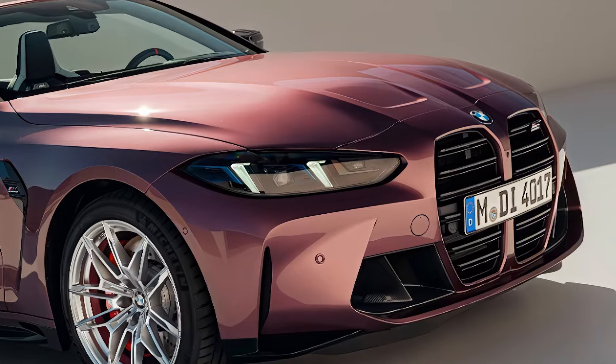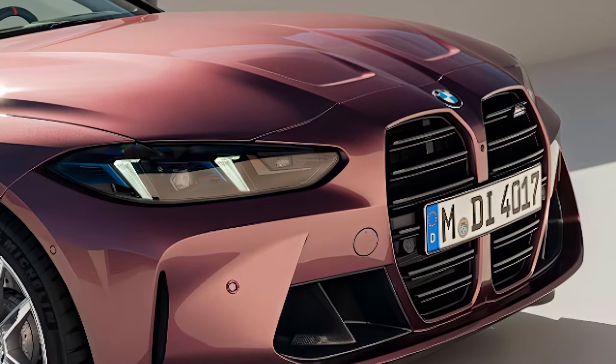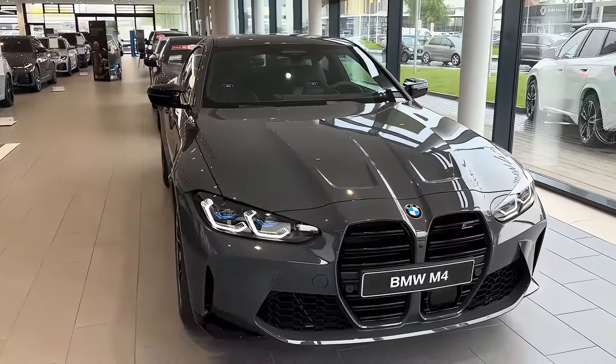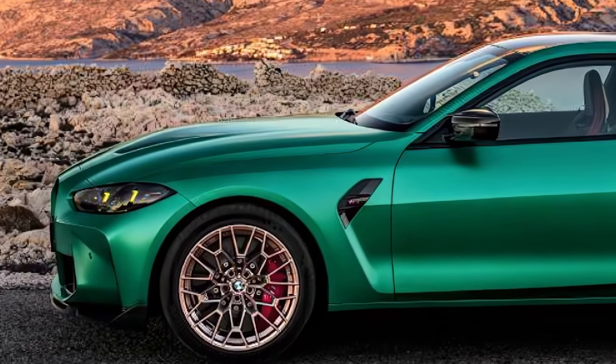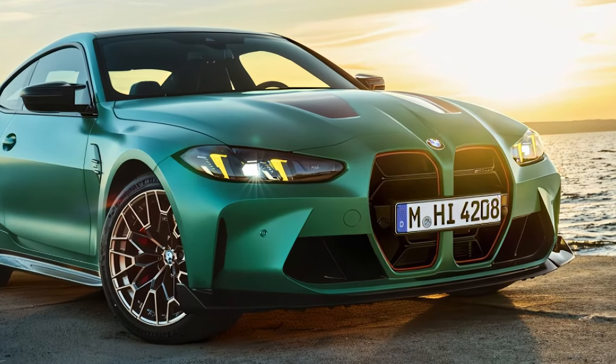First off, the exterior. The M4 still holds on to that aggressive, muscular stance we all know and love, but there are some sleek new details. BMW has sharpened the front grille — it's still large, of course. Love it or hate it, it's part of the M4's identity now, but it feels more integrated with the overall design.